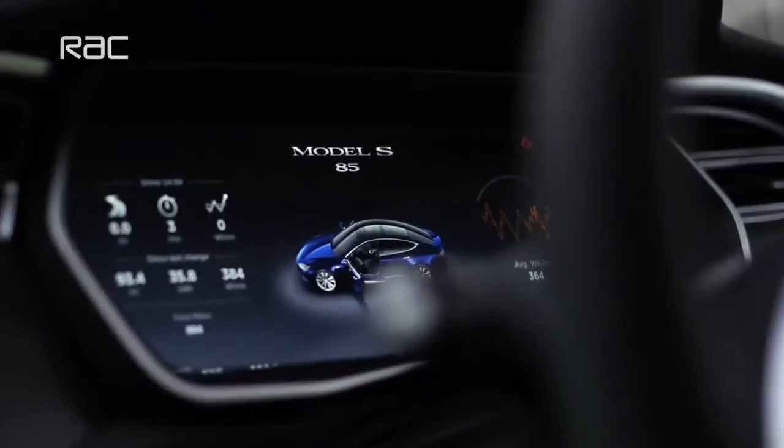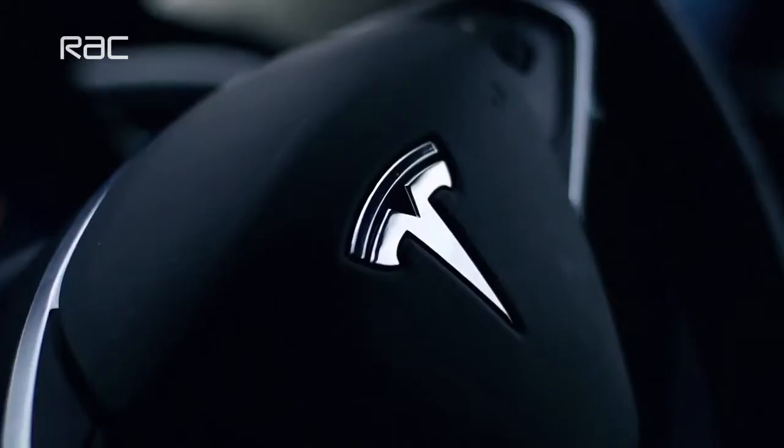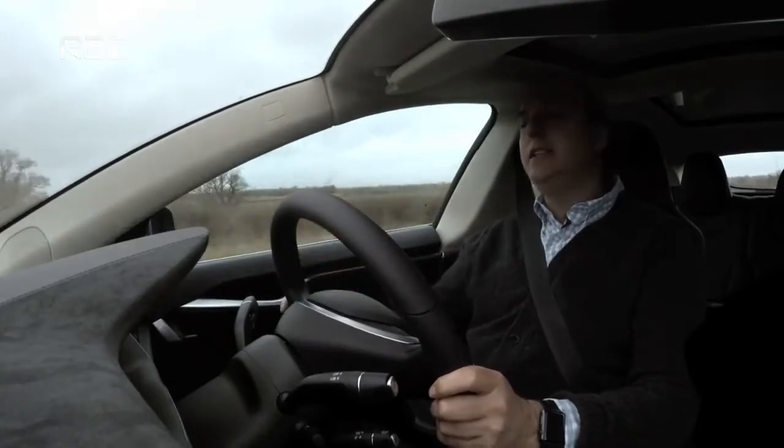Now, the moment anybody mentions anything about electric cars, everybody starts getting terribly excited about range or range anxiety — the lack of range, in fact. But Tesla claims that if you get this 85 model, it will travel 330 miles on a single tank. Obviously, you have to treat those sorts of claims with a little bit of caution if you drive around using all the performance, or with the lights on, or with the windscreen wipers, or going up and down mountains — obviously it's not going to do that sort of distance.